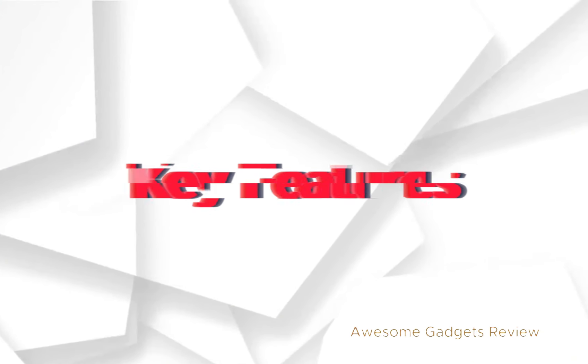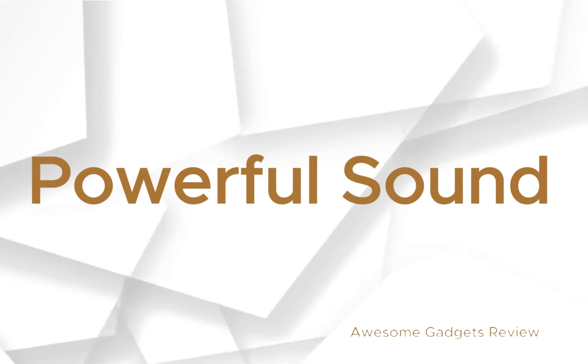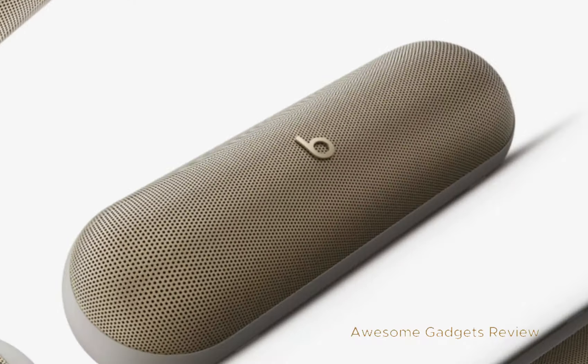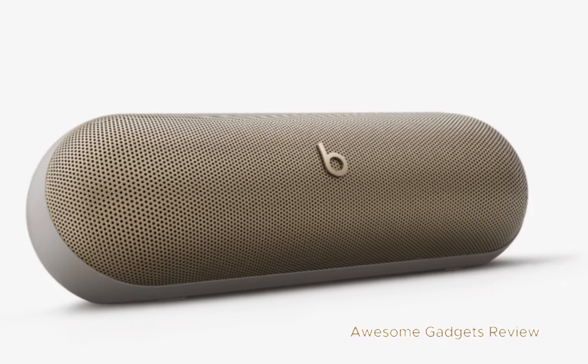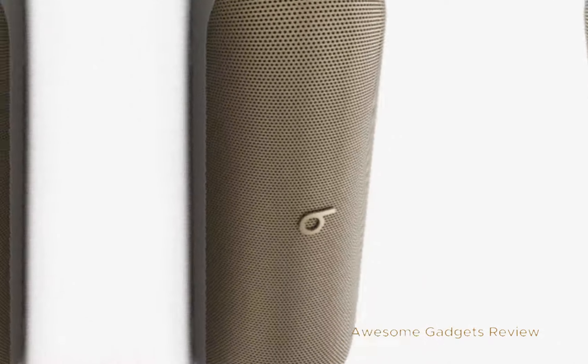Let's look at the key features. Powerful sound: the Beats Pill delivers powerful, room-filling sound. Thanks to its upgraded bespoke racetrack woofer, it packs a punch with deeper, fuller bass. The innovative ridges and contours help minimize low-end distortion, even at high volumes.